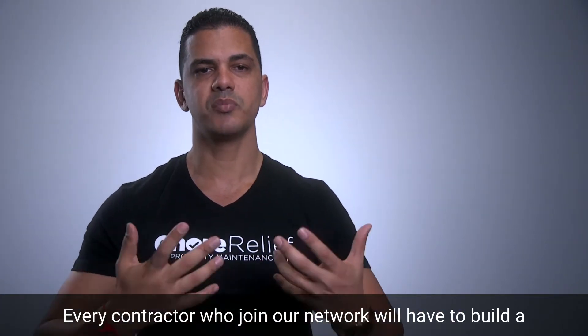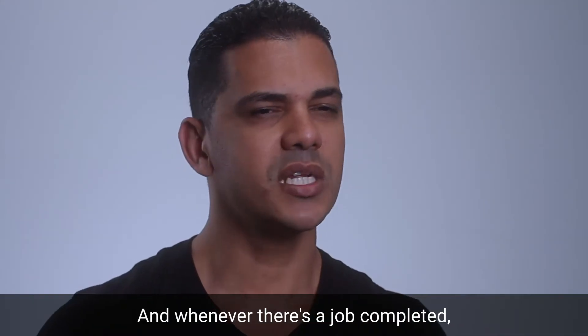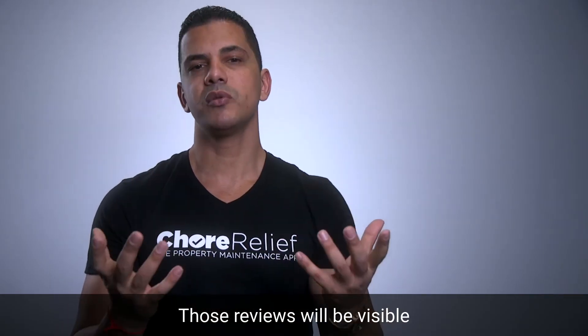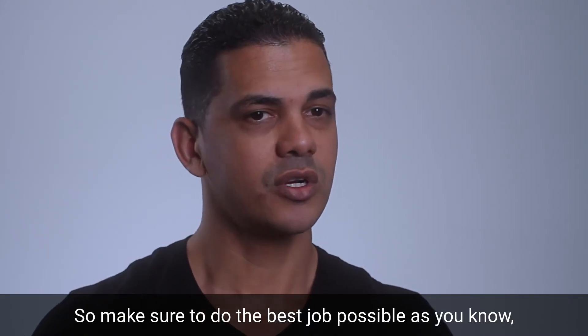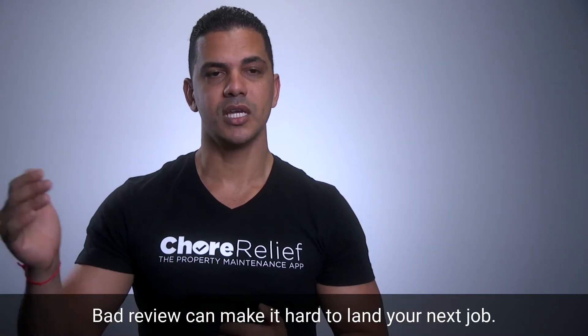Every contractor who joins our network will have to build a reputation based on the reviews left by customers. Whenever a job is completed, we always ask the customer to rate their experience and leave feedback. Those reviews will be visible by future customers looking at your bid, so make sure to do the best job possible. A great review can land you a great job. A bad review can make it hard to land your next job.